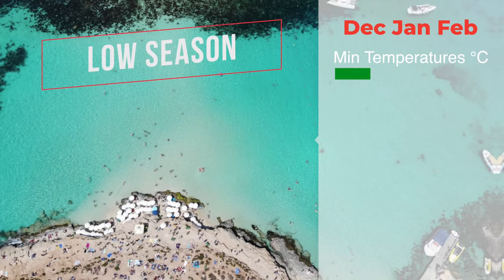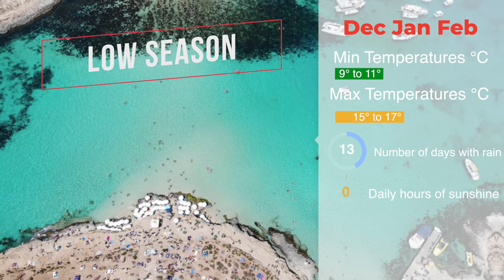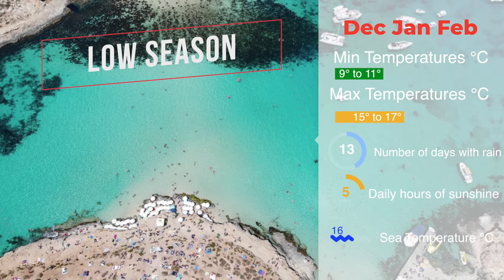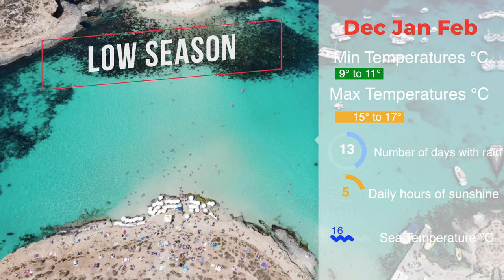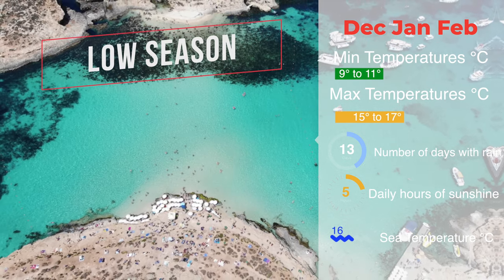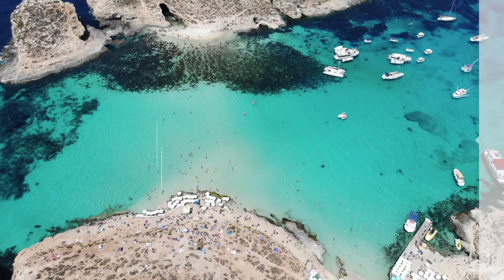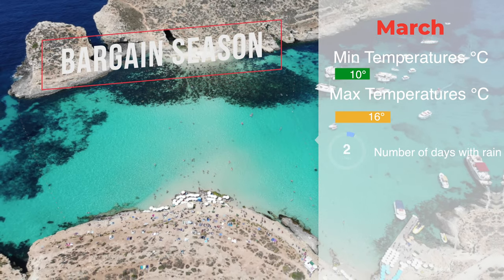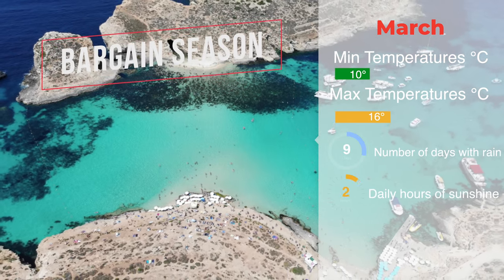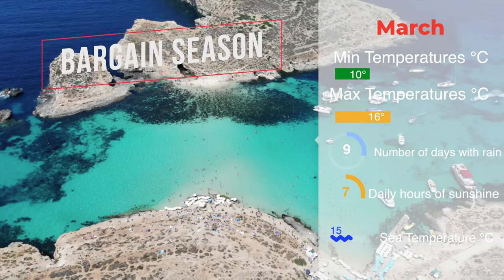December, January, and February are the coldest and wettest months of the year in Malta — but not cold like mainland Europe cold. It's not so good for the beaches, but if you're going for the history and want to spend time looking around the old churches and museums, you can get some great bargains on accommodation. That leaves us with March: the end of the rains and the beginning of warmer temperatures. March is a mixed month for weather but quiet and cheap for flights and accommodation.